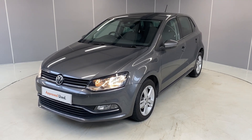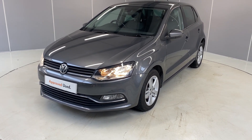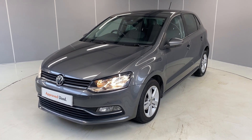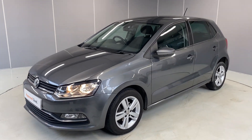Hi guys, welcome back to Lancaster Volkswagen. My name is Lewis. Today I'm going to give you a little walk-around video of this lovely 2017 Volkswagen Polo Match Edition. It's a 1.2 TSI engine with a DSG transmission, finished in Nimbus Grey Metallic.